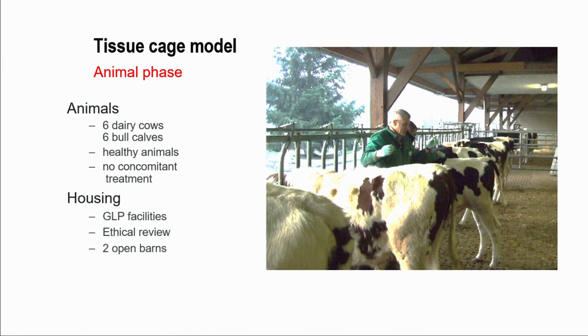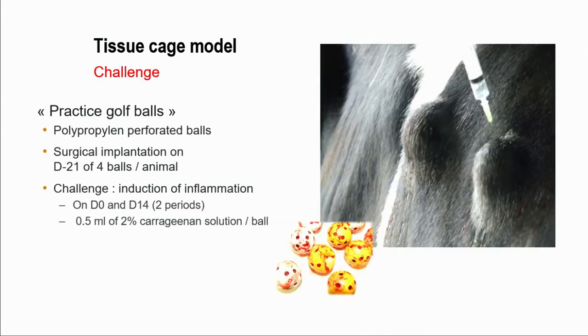We included six dairy cows and six young bovine. This was done in a GLP facility with an ethical review of the protocol, and the animals were housed in open barns. The tissue cage is essentially perforated polypropylene balls — practice golf balls — that were disinfected and inserted into the skin according to a surgical procedure.